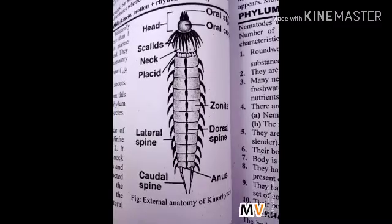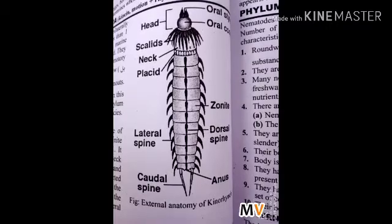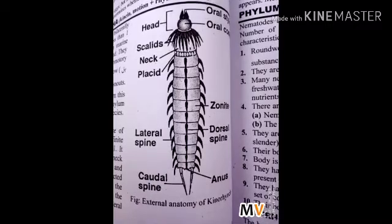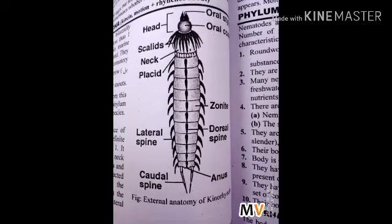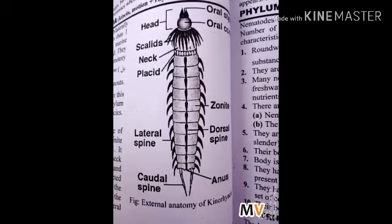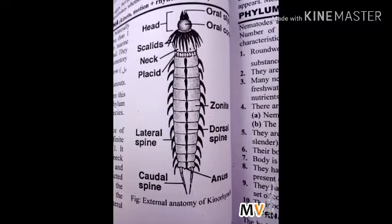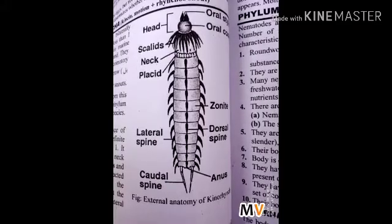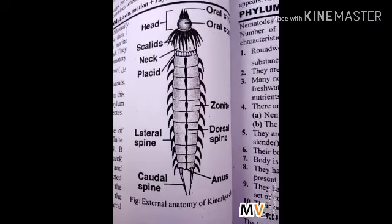Today's lecture is about Phylum Kinorhyncha from Scalidophora. Kinorhynchas are small, bilaterally symmetrical worms. Their size is less than one millimeter. They are found exclusively in marine environments and live in mud and sand. They have no external cilia or locomotive appendages; therefore, they simply burrow through the mud and sand with their snouts. The phylum takes its name from this method of locomotion. Phylum Kinorhyncha contains about 159 species.